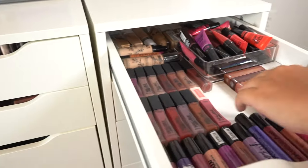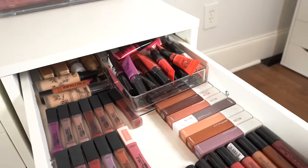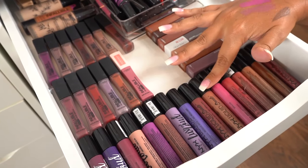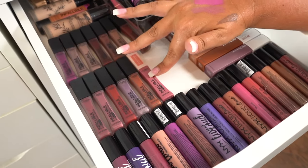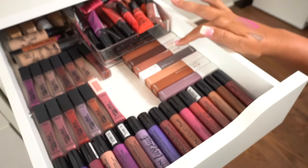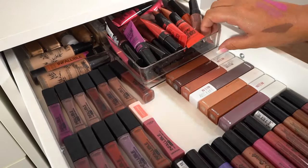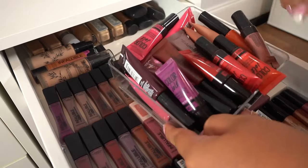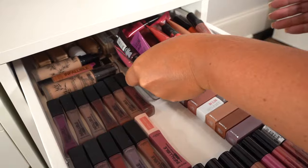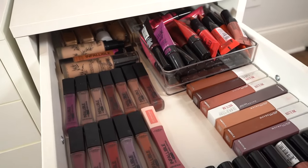And then we have a random lipstick assortment from drugstore brands. In the very front we have the NYX Liquid Suede lipsticks, the Infallible lipsticks from L'Oreal, then the Maybelline Superstay Matte Ink, a little container that contains a bunch of the Color Jolt lipsticks, and then in the very back just some drugstore foundations.